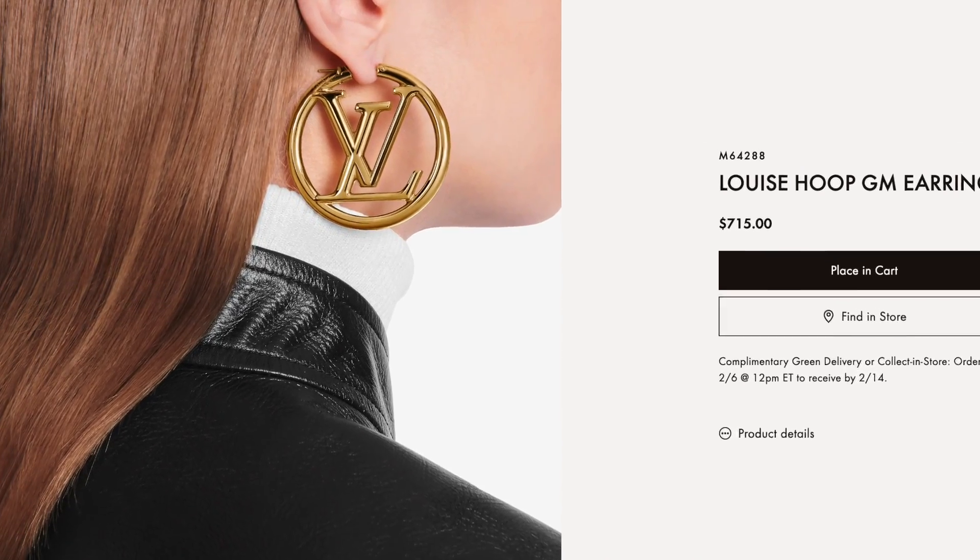One disclaimer: costume jewelry from luxury designer brands is, I think we all know, a waste of money. $665 for something that's not even gold plated — it's just gold metal — is a waste of money. I could buy maybe two sets of real gold earrings for that price. So I try to be very selective about what costume jewelry I purchase. I'm really into vintage Chanel costume jewelry, which actually is gold plated so it's a much better value. Louis Vuitton does not historically have a lot of gaudy costume jewelry like this with the big logo.